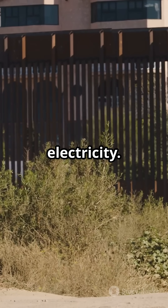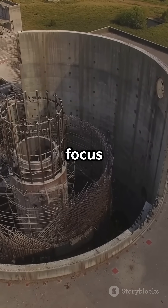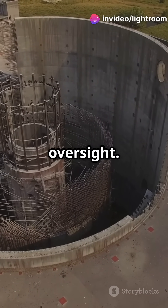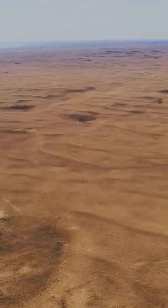But Pakistan's nuclear capability isn't just about electricity. Facilities like the Kushab Complex and Khan Research Laboratories focus on weapons-grade materials. These sites aren't under international oversight. In Baluchistan, Pakistan conducted its nuclear tests in 1998.